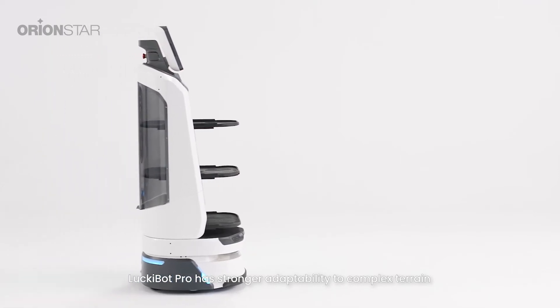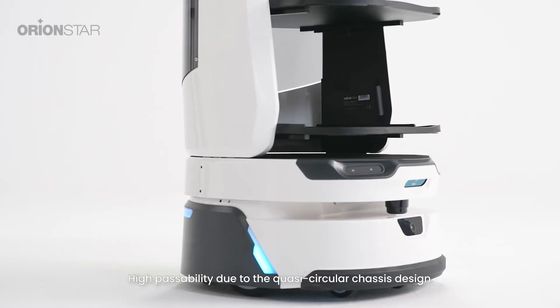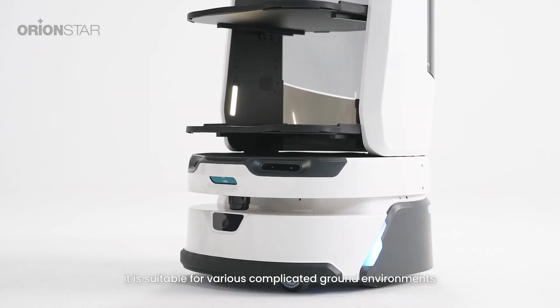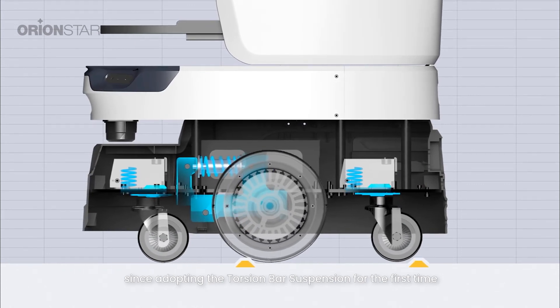LockyBot Pro also has stronger adaptability to complex terrain. High passability is achieved through the quasi-circular chassis design, and it is suitable for various complicated ground environments, adopting the torsion bar suspension for the first time.